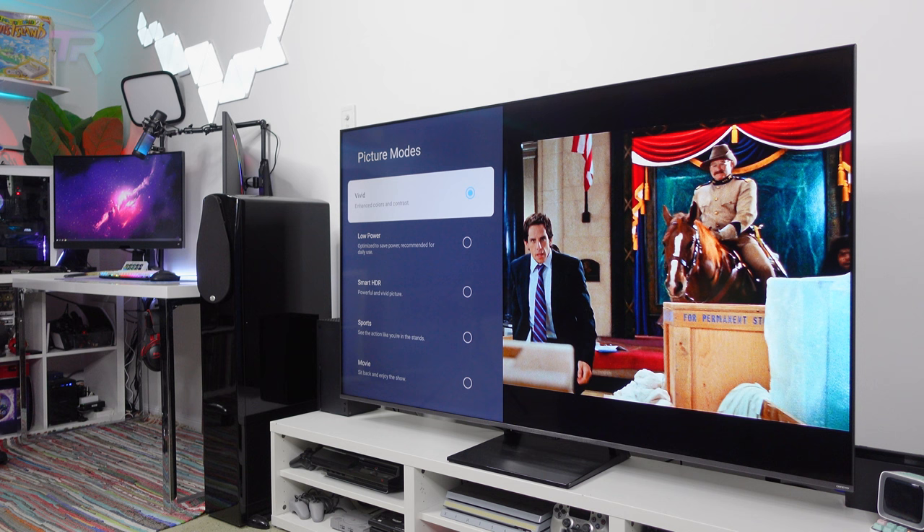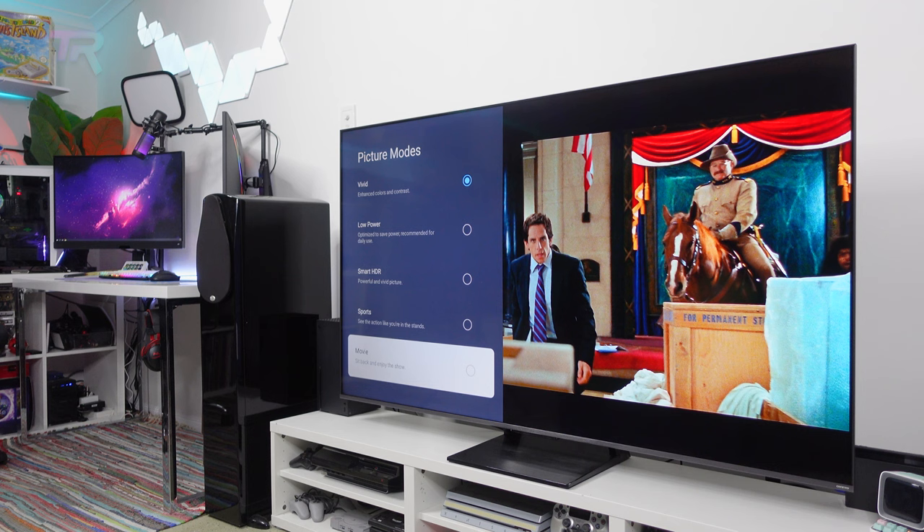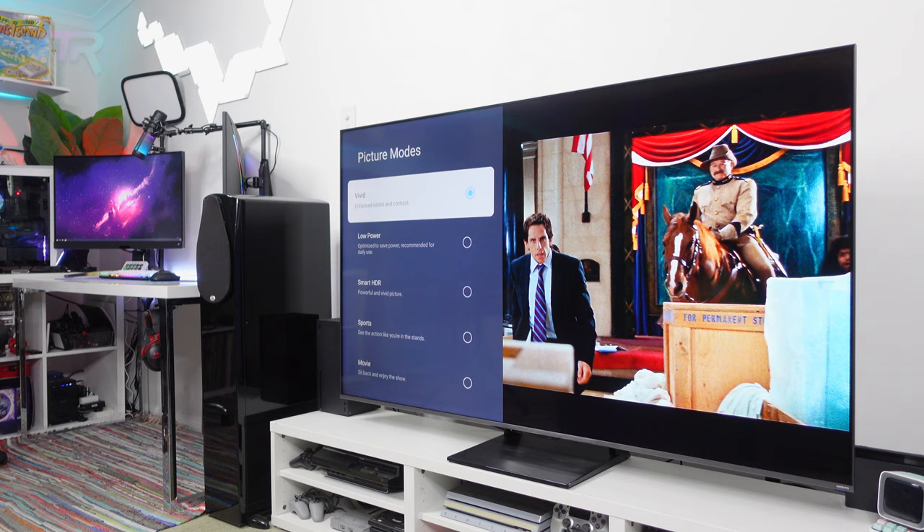On offer are six preset picture modes: Vivid, Low Power, Smart HDR, Sports, Movie, and Game. There are advanced picture settings, but the default calibrations from TCL have always been accurate out of the box, and it's the same with the C735.